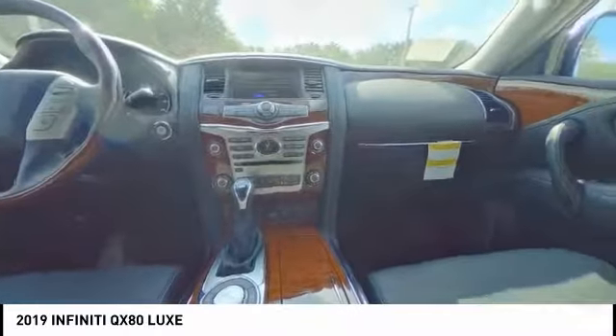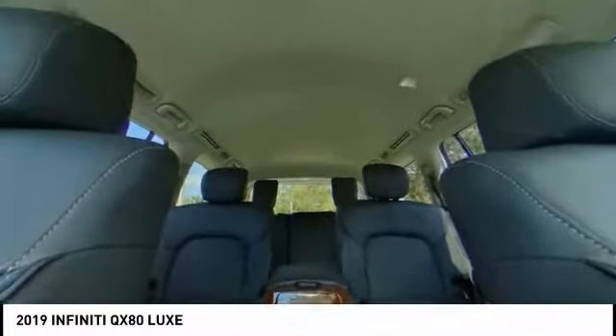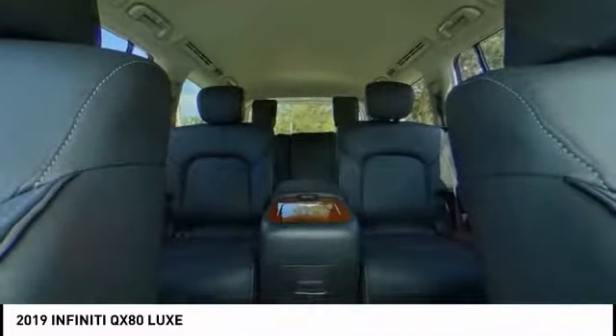Power passenger seat, power lift gate, traction control, dual airbags, air conditioning, leather-wrapped steering wheel, power steering, four-wheel disc brakes, heated steering wheel.